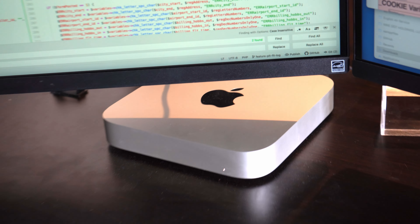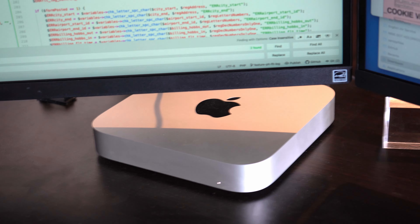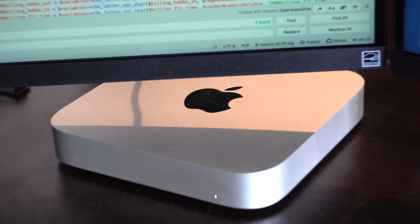I come in here, I hit the shift button on my keys, my Apple Watch unlocks everything, and I'm to work. And it's just that quick.